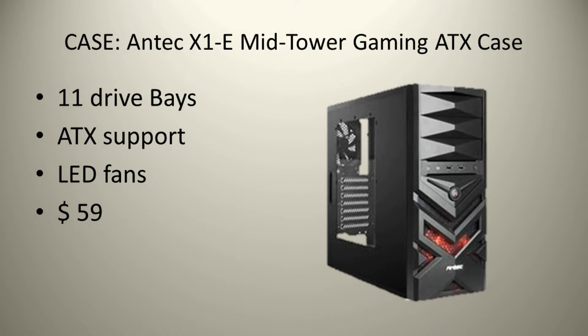The case I will be using is an NZXT gaming case. It has lots of room for everything and is very shiny. This is quite cheap costing only $59.